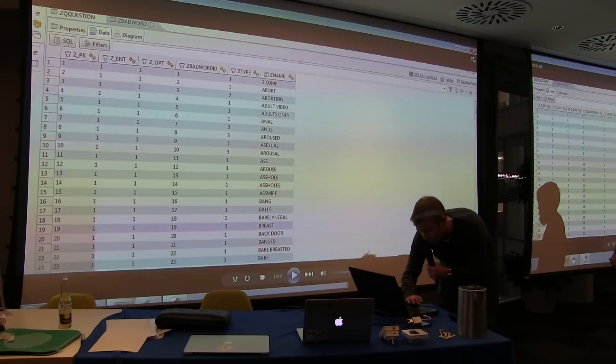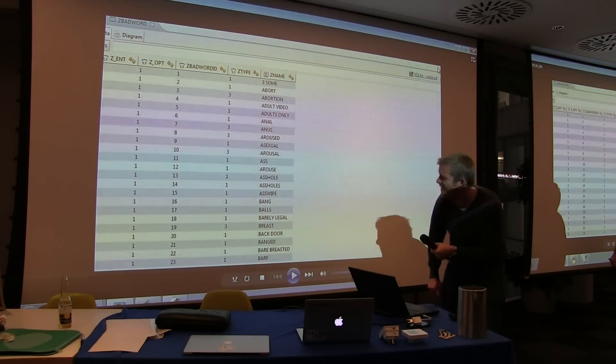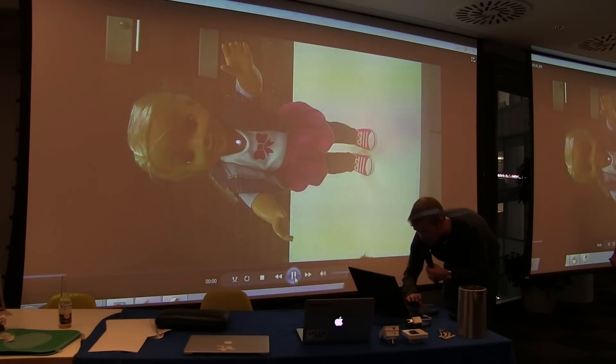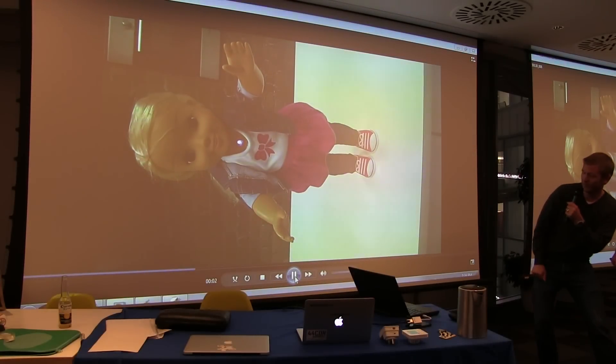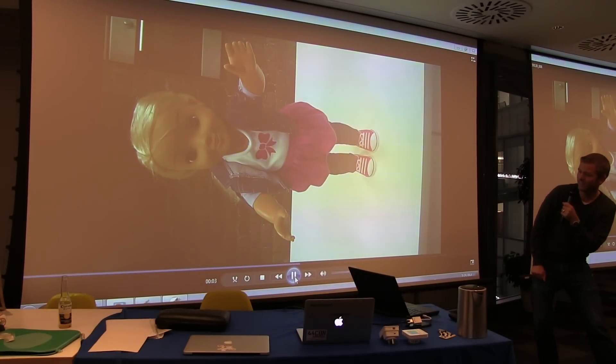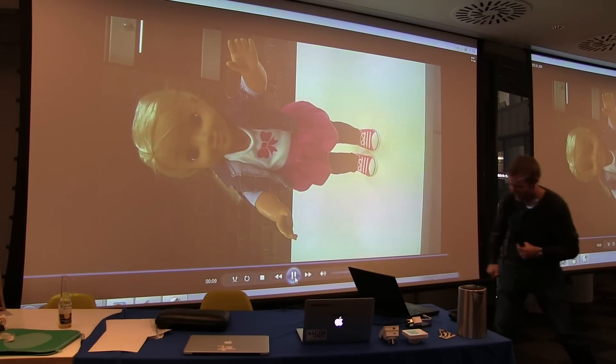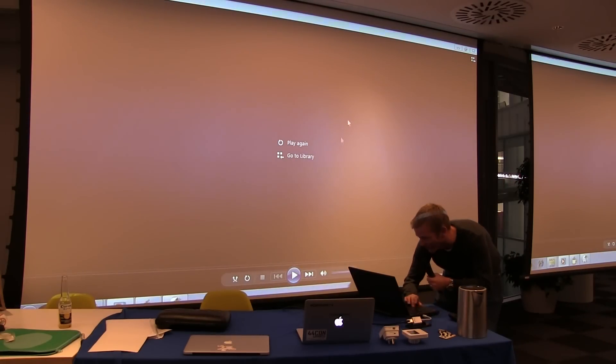Let's see if this is going to work — I have pre-recorded this. Let's give it a go. Hopefully she will work. Hello. 'Hey, calm down or I will kick the shit out of you.' Oh dear.